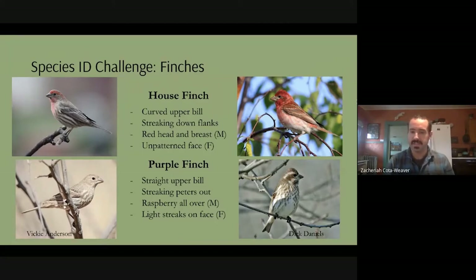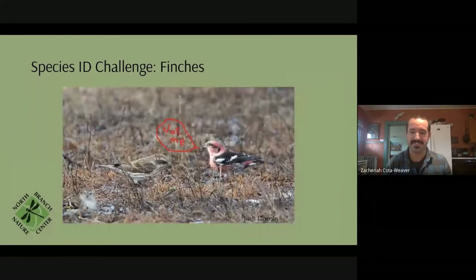That's our first species ID. You'll see pictures of both purple finches and house finches throughout the presentation and I'll point out which is which. There's also another species sometimes mistaken for purple finches — the white-winged crossbill — but on the left is a female purple finch and you can see she's got that cream-colored streak on the top of her head.